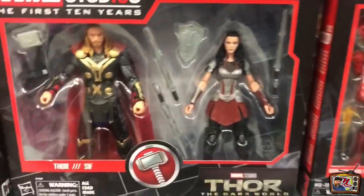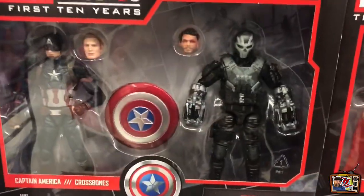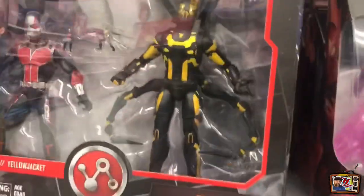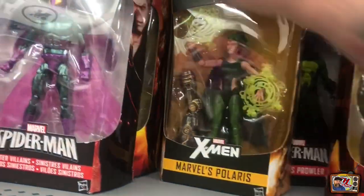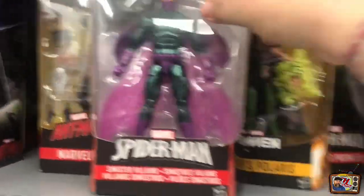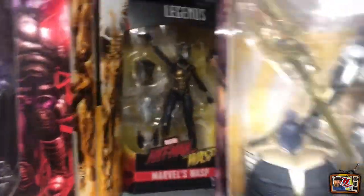They have a 2-pack here. There's an Iron Man. There's a 2-pack Thor. Crossbones is super cool. Ant-Man and Wasp is very nice as well. We got some Avengers. That's about it for Marvel. I don't even see any of the new Multiverse.